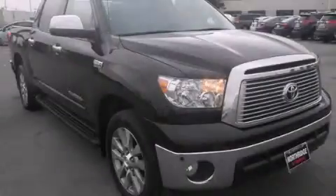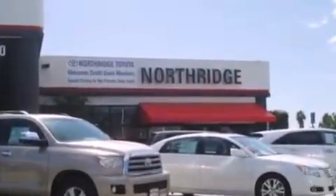Stop by today and test drive this automobile for yourself. Thank you for considering Northridge Toyota for your next vehicle.